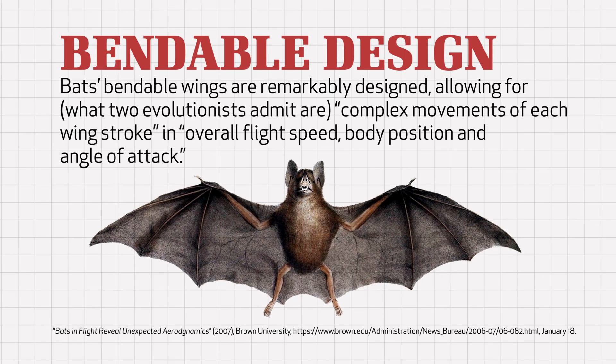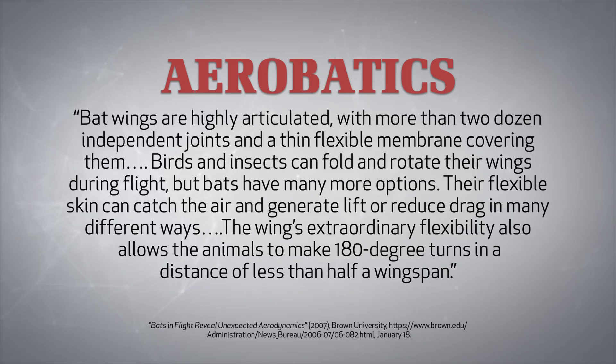Bats' bendable wings are remarkably designed, allowing for what two evolutionary scientists admit are complex movements of each wing stroke in overall flight speed, body position, and angle of attack. Evolutionists who have carefully studied bat flight for years admit that bat wings are highly articulated, with more than two dozen independent joints and a thin, flexible membrane covering them.